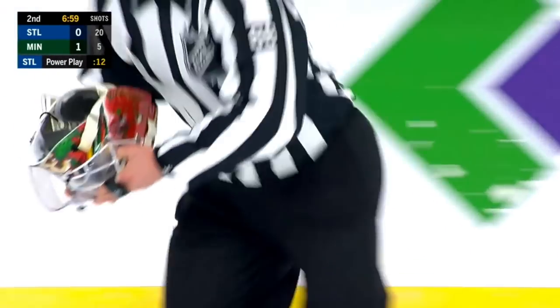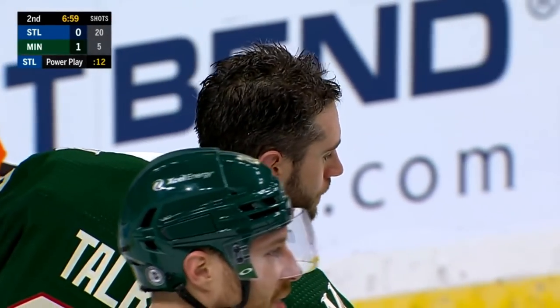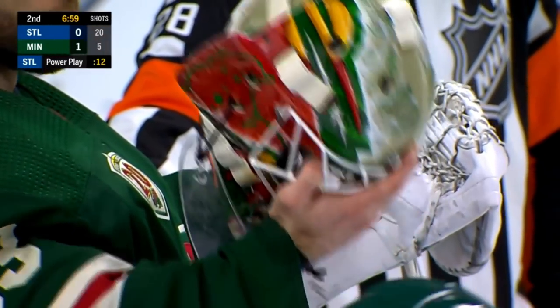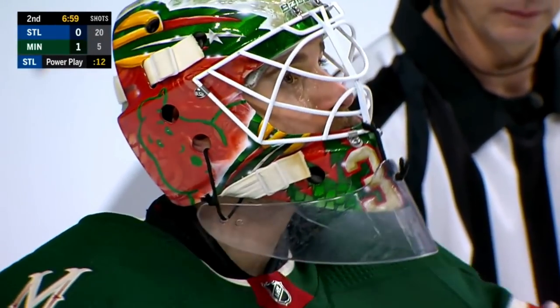Wow. I think you've got to give credit to the goaltenders, because I'd take one of those and say, all right, well, I'm done. That's it. Keep your eye on the puck — can you imagine? The puck coming at your eye that fast. Oh my goodness.